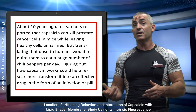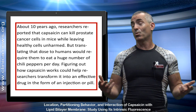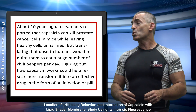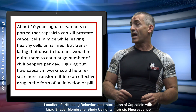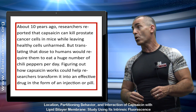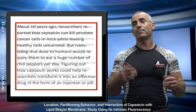It makes you wonder — if they discovered this 10 years ago, and this is about as far as the research got. But translating that dose to humans would require them to eat a huge number of chili peppers per day. Figuring out how capsaicin works could help researchers transform it into an effective drug in the form of an injection or a pill.